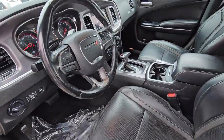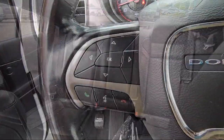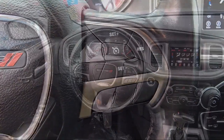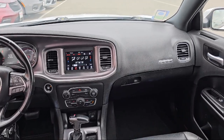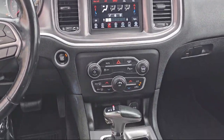At Folsom Chrysler Dodge Jeep Ram, we know you have plenty of options when it comes to buying a vehicle in the Folsom area. But if you're looking for a professional dealership with a proven track record of delivering quality vehicles and dependable, friendly service to all of its customers, then look no further than us. Our vast selection of new and pre-owned vehicles are completely priced to fit your budget. So come see us today at Folsom Lake Chrysler Dodge Jeep Ram.